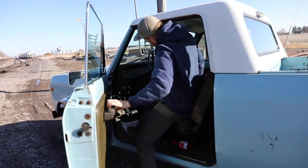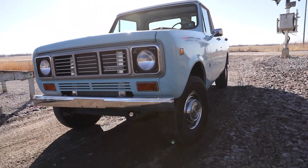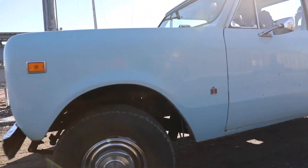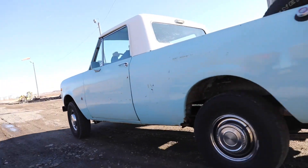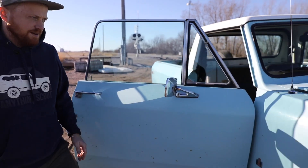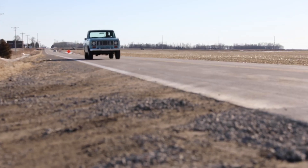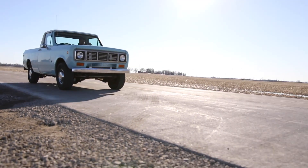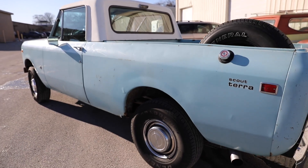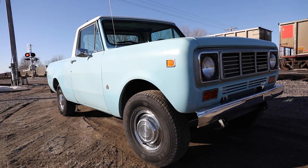Welcome to another Anything Scout drivability conversion highlight. This truck is a 1977 Scout Terra with a 4.8 liter LS engine and a five-speed manual transmission. It's got 410 gears with the stock rear Dana 44. It has a stock front axle, but it's not a Dana 44 — it's a 2WD solid axle, which is really cool.